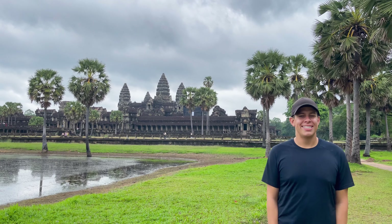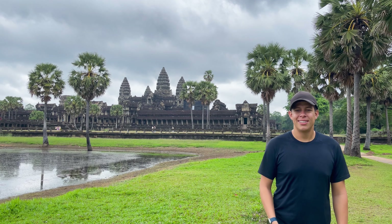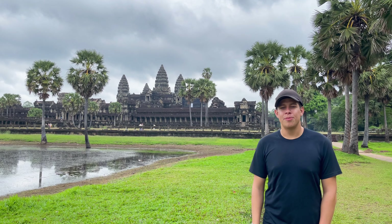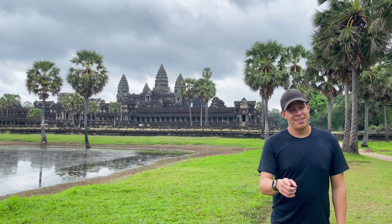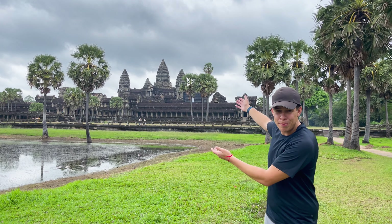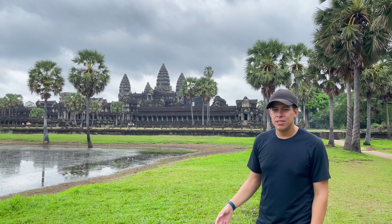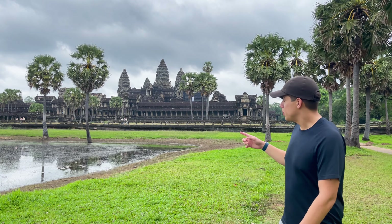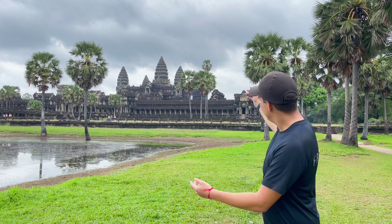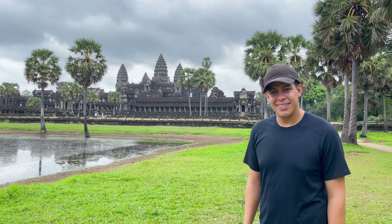Hello! If you're watching this, that means it is December 24th on the day of this release, which is the day after we get back from our trip, which means we can tell Jill's dad about us visiting Cambodia. We are currently in Angkor Wat, which is in the city of Siem Reap. We will be exploring all different temples, starting with the main attraction here, Angkor Wat. Let's get to it!